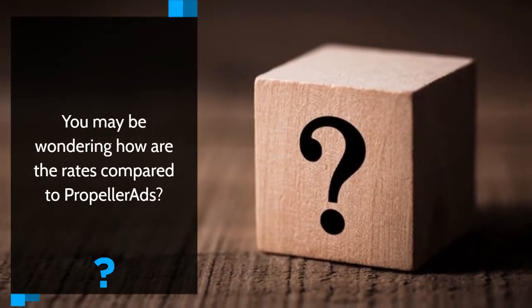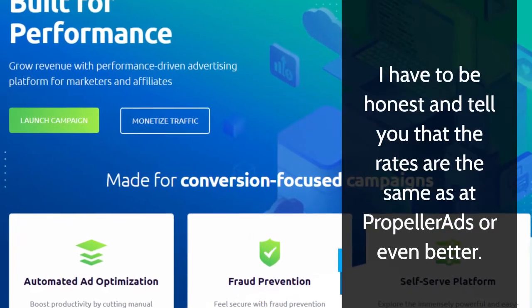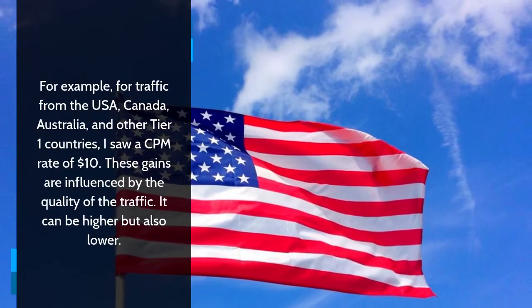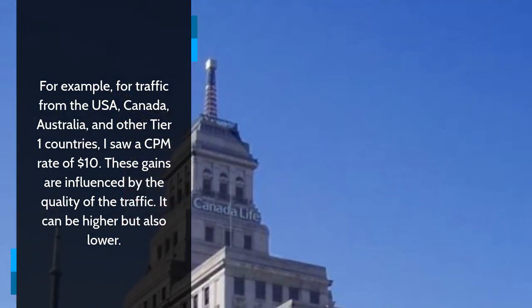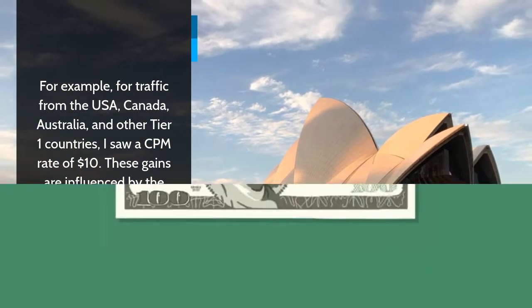You may be wondering how the rates compare to Propeller Ads. I have to be honest and tell you that the rates are the same as at Propeller Ads or even better. For example, for traffic from the USA, Canada, Australia, and other Tier 1 countries, I saw a CPM rate of $10. These gains are influenced by the quality of the traffic — it can be higher but also lower.